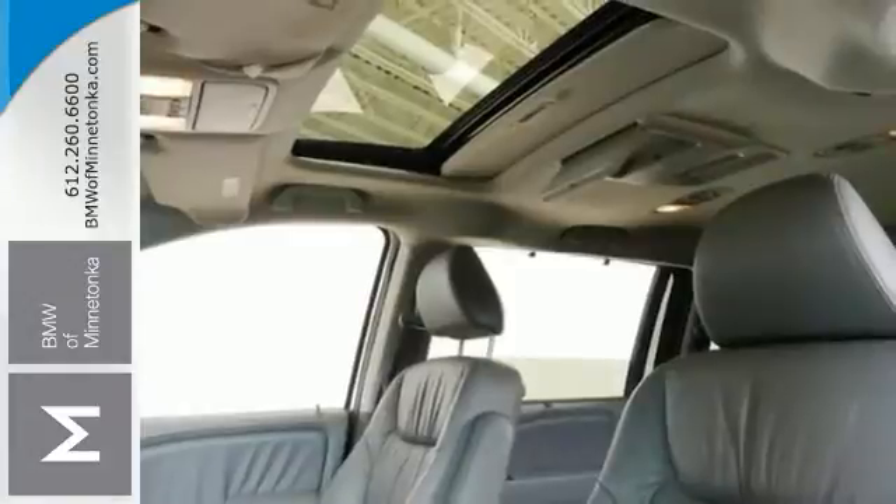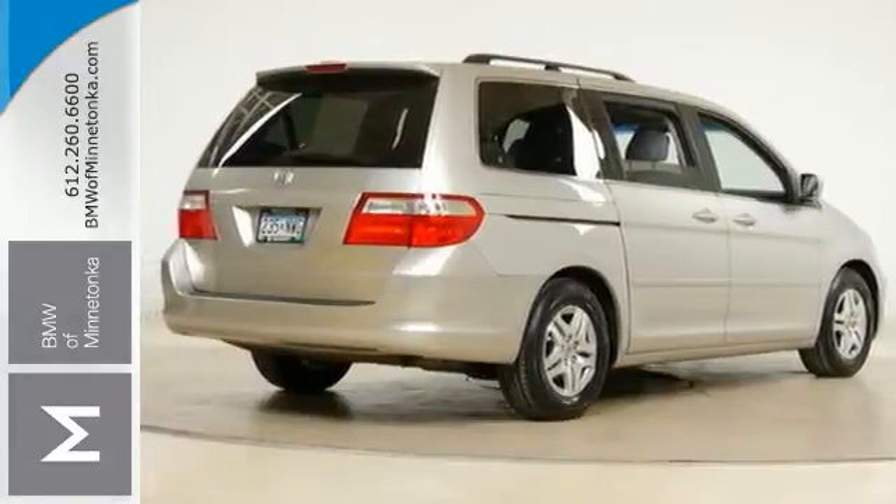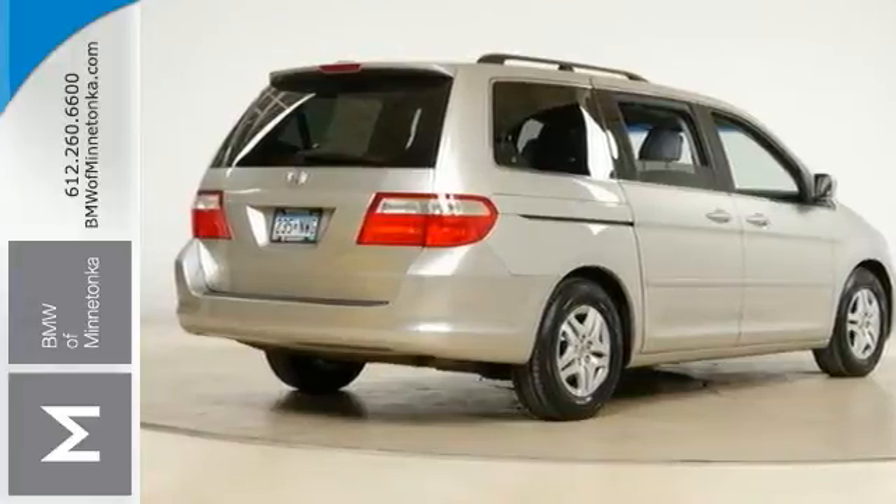This van has been gently used and has very low miles — they don't come much fresher than this one. Come on out and see it for yourself today and take it for a test drive. You'll be so glad you did.